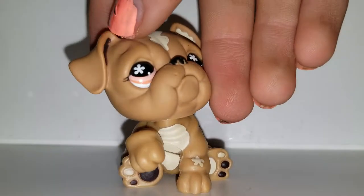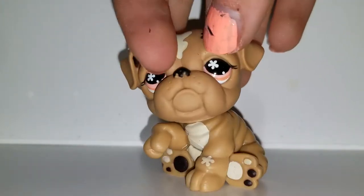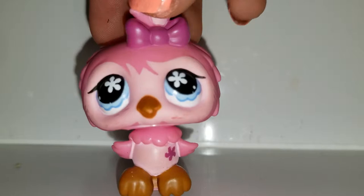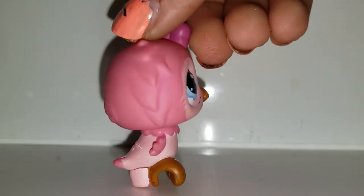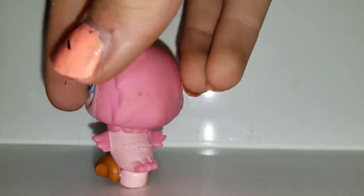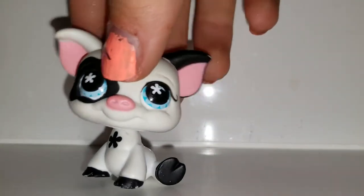Next we have this bulldog. I like this one because I don't have this one — actually none of the pets I got, I already have. She's really cute. I used to have this one but don't remember what happened to it. It has scuffs on its face — nothing a little nail polish remover can't help. It's from 2007. She's cute and she has a butt stand.